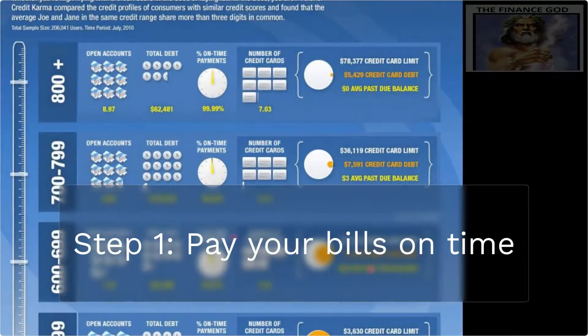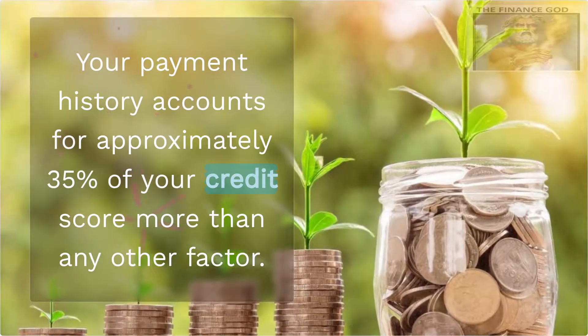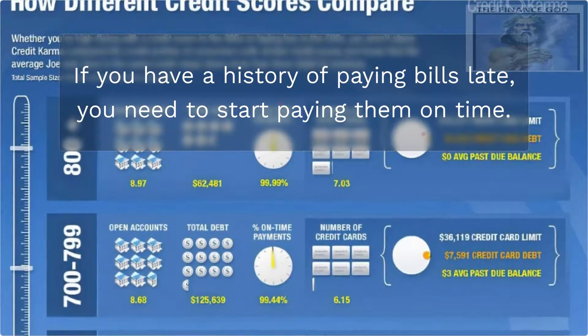Step 1: Pay your bills on time. Your payment history accounts for approximately 35% of your credit score — more than any other factor. If you have a history of paying bills late, you need to start paying them on time.